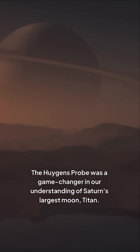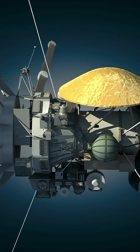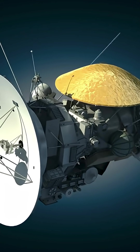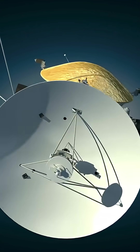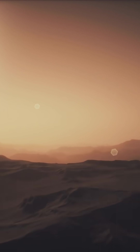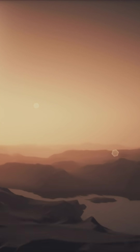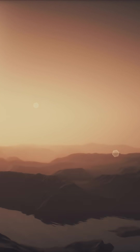The Huygens probe was a game-changer in our understanding of Saturn's largest moon, Titan. Launched in 1997 as part of the Cassini-Huygens mission, it was designed to study Titan's atmosphere and surface. What made Huygens so significant was its ability to penetrate Titan's dense atmosphere and provide us with the first-ever images and data from the surface of another planet's moon.